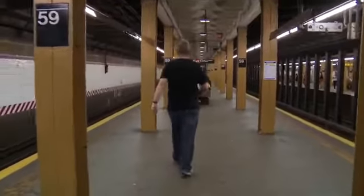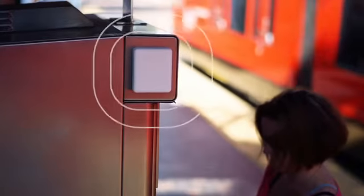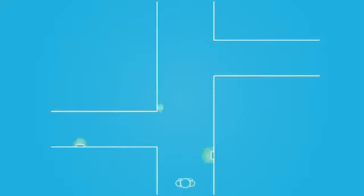It's designed to help the blind independently navigate the subway. By downloading the Lantern app, a smartphone becomes a guide, providing turn-by-turn directions. Tiny beacons placed around the station transmit data to smartphones, providing location awareness, and guide them through the network.